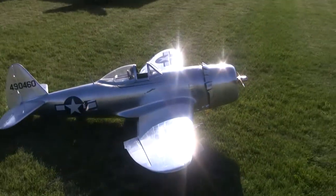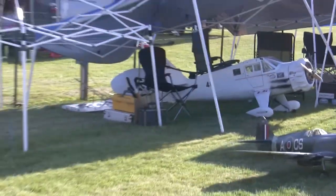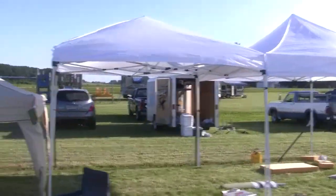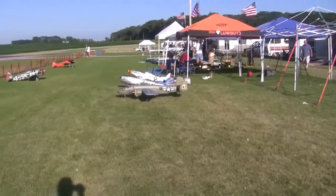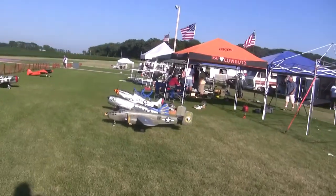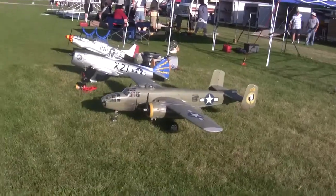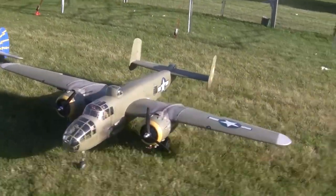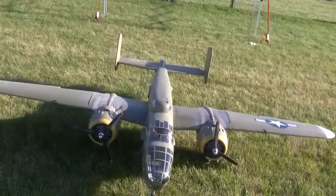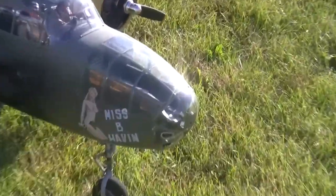We've got a little bit of everything down here so far — turbines going up, lots of trailers full of airplanes here, lots of people camping on site. The other walkthroughs I probably won't talk as much on because people look at me funny when I'm talking to the camera, but I really like this B-25 here.